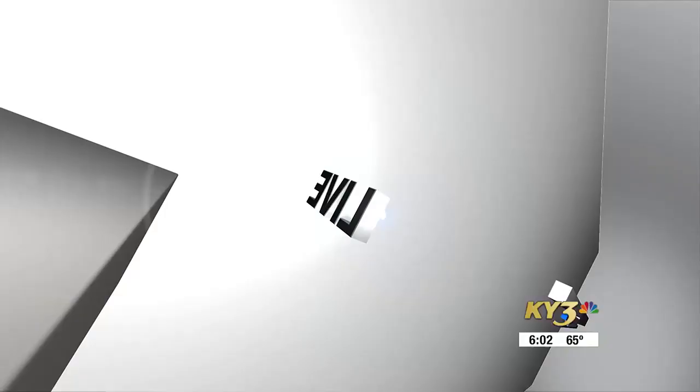A new license office is opening today in Rogersville. Reagan DeTrilio is there now live with a look at what this means for the community. Good morning, Chad and Jackie. The community now has this brand new space to use so they don't have to travel as far.